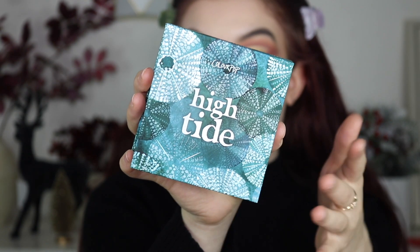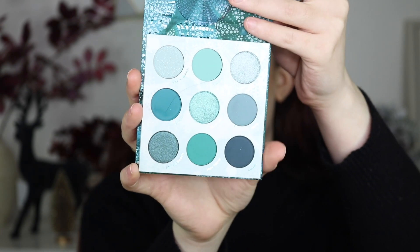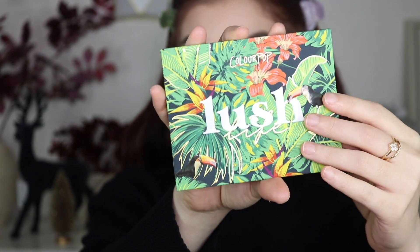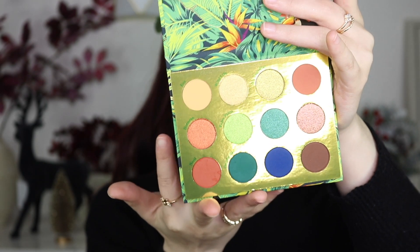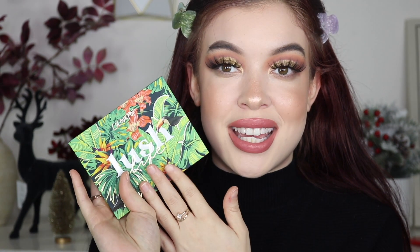I'm so bummed I didn't try this one out because I feel like I'd really really like it — it would have ranked pretty high. This is the High Tide palette, one of their nine-pans that I just love so much. Then we have Color Story Lush from the mystery box, which has really beautiful blues, greens, and orangey colors. I feel like it's definitely going to be a summer favorite, but I'd bust out looks with it even now.